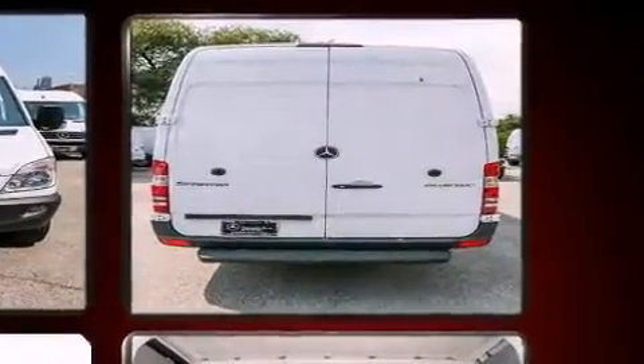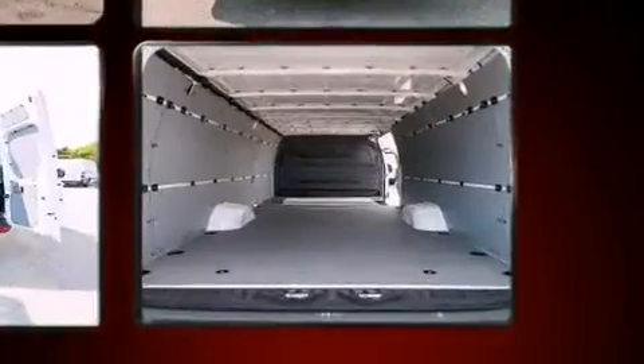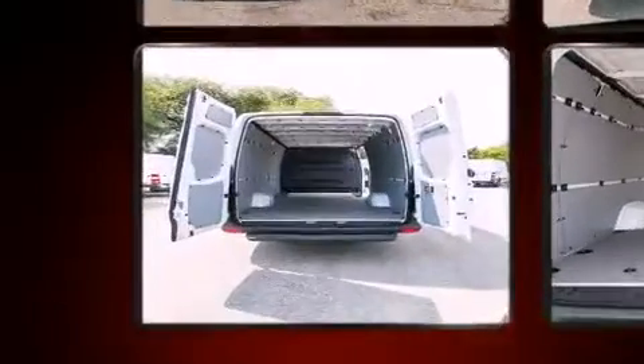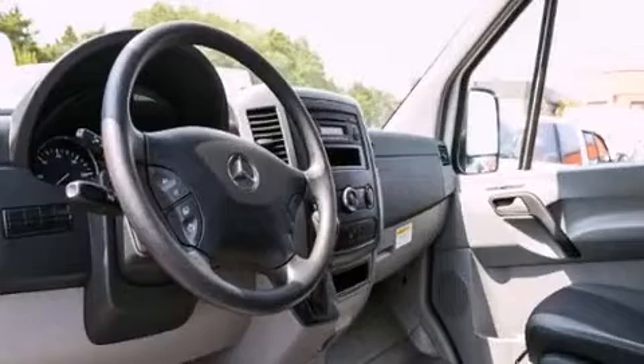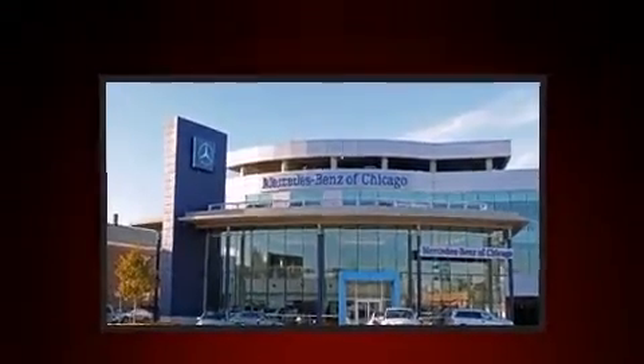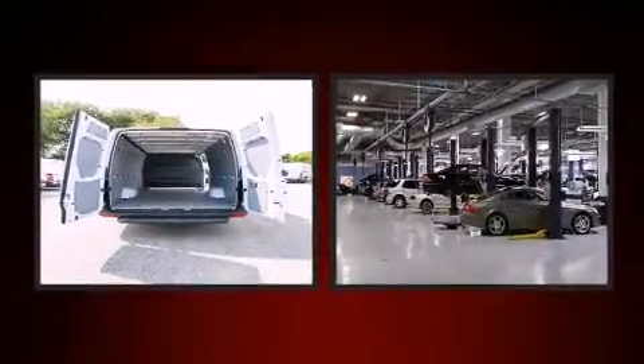Turbocharger technology provides forced air induction, enhancing performance while preserving fuel economy. Mercedes-Benz prioritized comfort and style by including one-touch window functionality, a tachometer, remote keyless entry, and air conditioning.